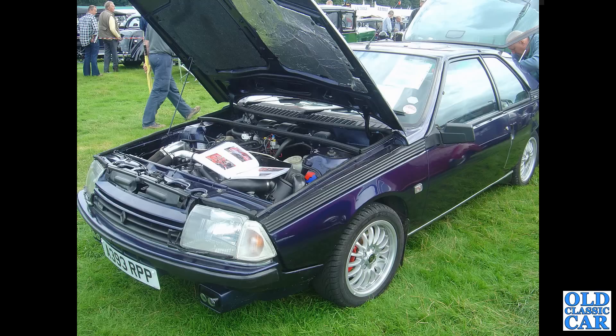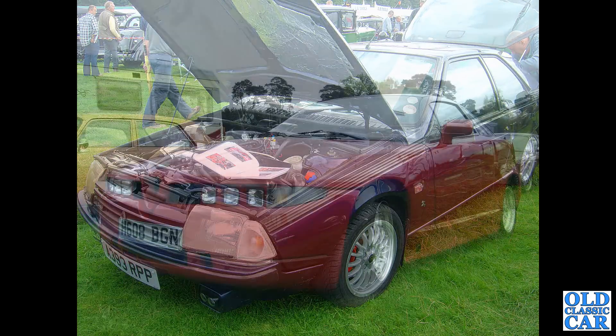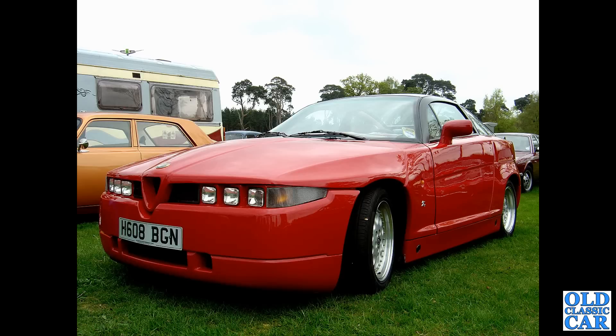The first of two Renault Fuegos to feature in this collection of photos — this is a Renault Fuego Turbo from 1983. Is that car still around and on the road, I wonder? This was at Tatton Park many years ago. Here's an acquired taste — this is the Alfa Romeo SZ, this one about 1989 or 1990 or thereabouts.